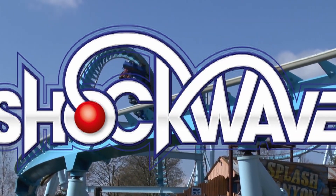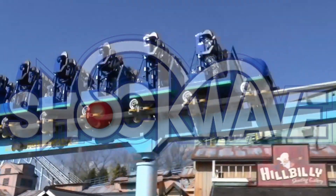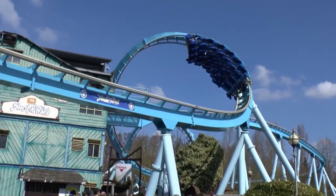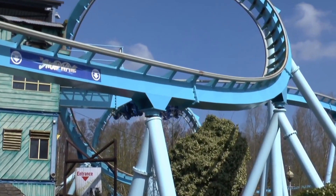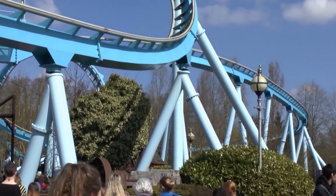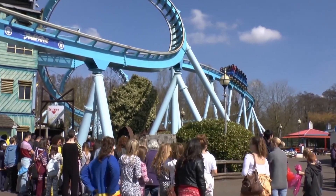Shockwave is an Intamin stand-up coaster at Drayton Manor and in this review I'll be sharing my thoughts and opinions on this interesting coaster. If you do enjoy the review please be sure to like and subscribe, it's free and I really appreciate it guys. Without further ado, here's what I think of Shockwave.